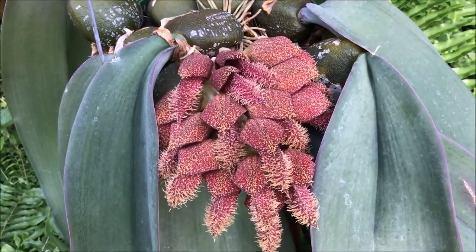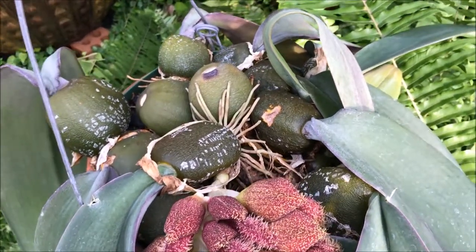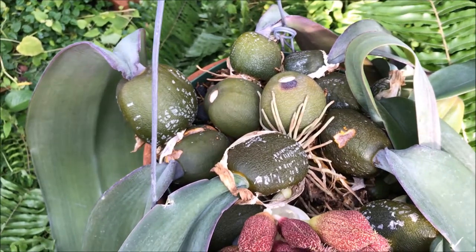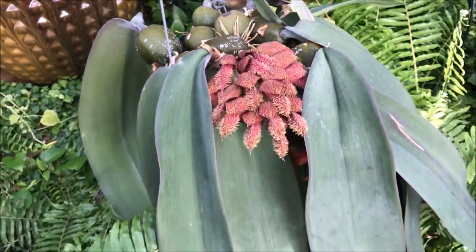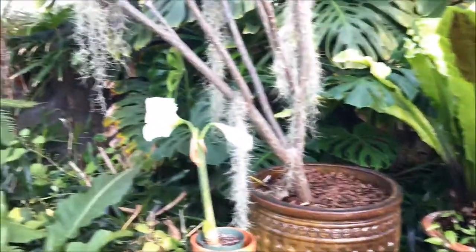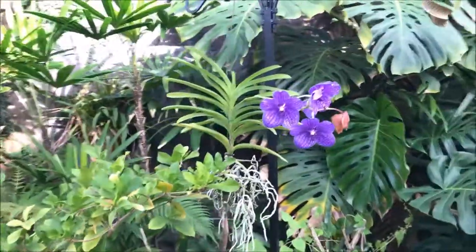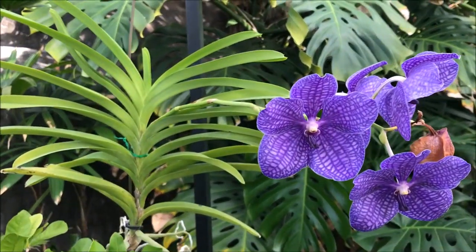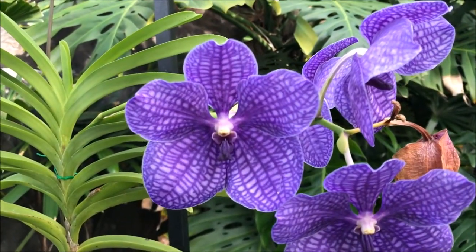Interestingly, this flower has some hairs on it. And some of the bulbs are more of like an avocado shape. It's already growing on top of each other — I think it's over-potted and needs to be repotted. And that of course is a Blue Vanda, with very nice veins on the petals.